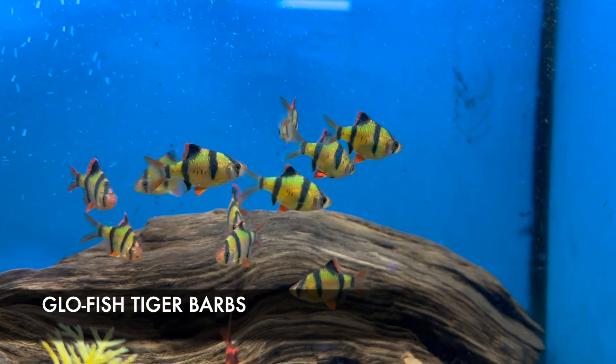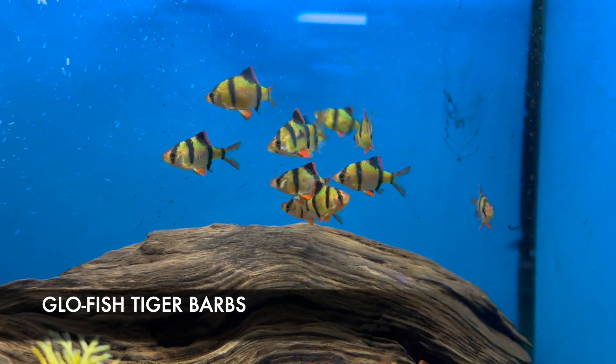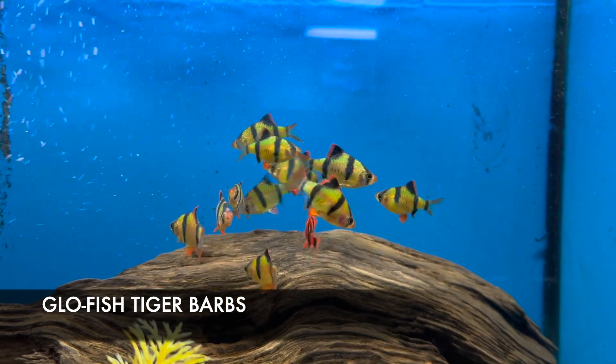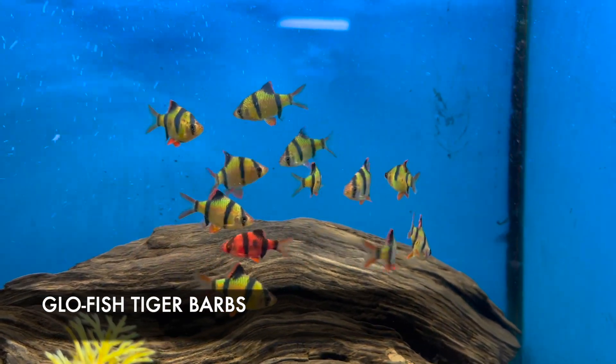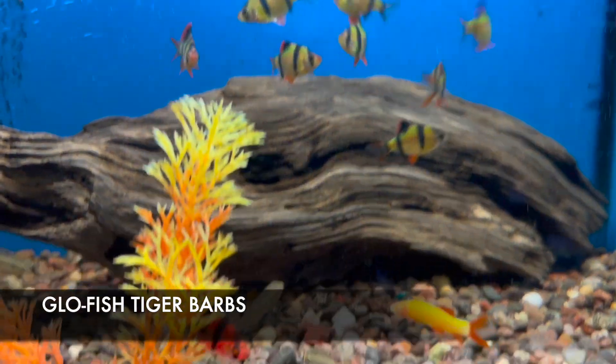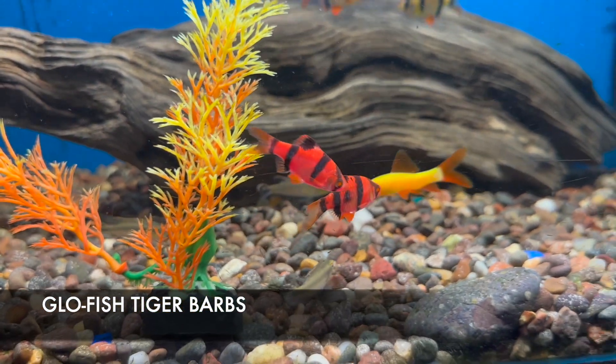We also got in some glow barbs. The barbs are semi-aggressive and generally will not mix well with most other GloFish. They prefer to be in groups of five or more, so keep them in groups of five or more with semi-aggressive fish to prevent them from nipping at your other tank mates.